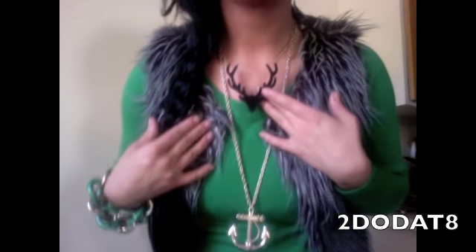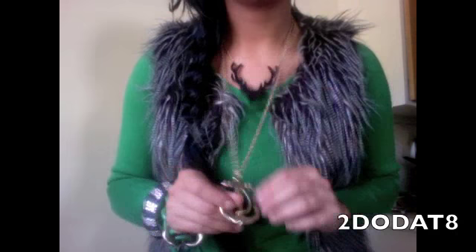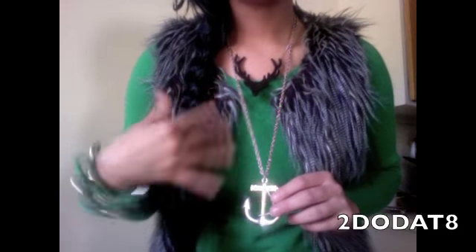I have this anchor necklace and a deer head necklace — I got those at For Love, also known as Forever 21. I've been getting questions about that. My mall has a store called For Love, which is just Forever 21's accessory branch, and the main Forever 21 is upstairs. That's why I refer to it as For Love.